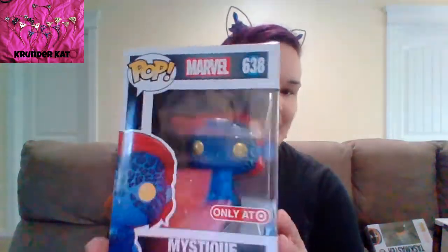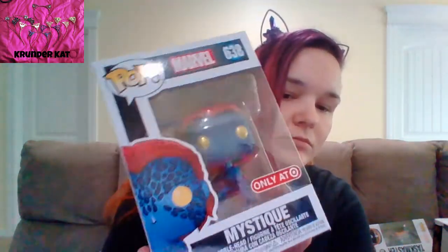Next is the Target exclusive Mystique, which is metallic. They're now bringing out all the X-Men movie ones.